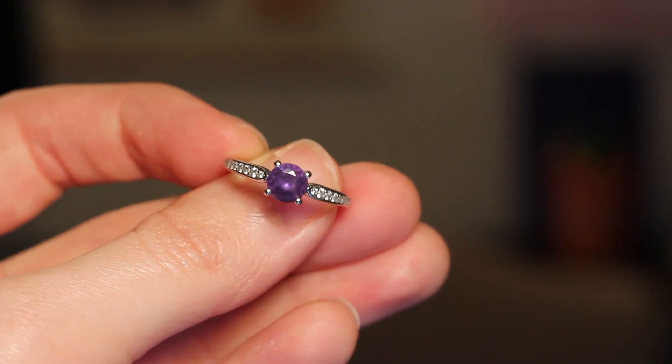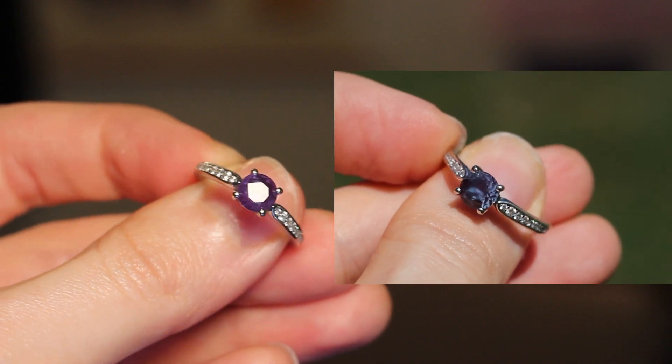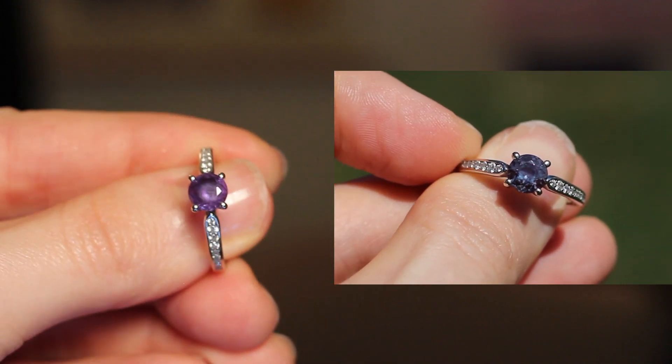But now I am surrounded by what are more or less standard old incandescent light bulbs, and this thing looks a lot different. I'm going to switch out the camera lenses here so you can get a nice close-up of it. So under this light, that blue color isn't really there anymore. Instead, the stone looks more purple, almost like an amethyst. You see why I like this thing so much.